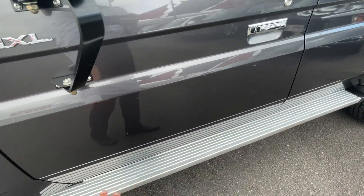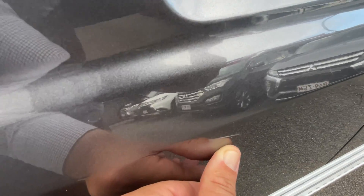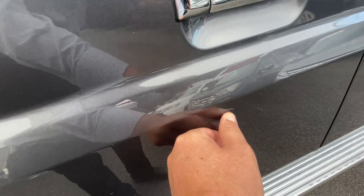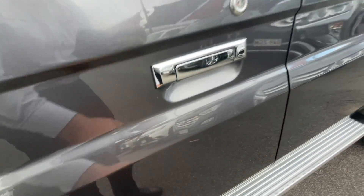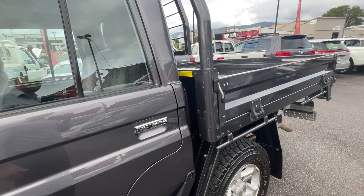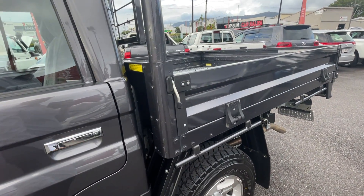We've got the side steps as well. A couple of little scratches here, but nothing too major — they would probably polish out. It doesn't feel like they're going through the paint, so they'll definitely polish out for sure. Down the side panel, nothing really to report on that whatsoever.